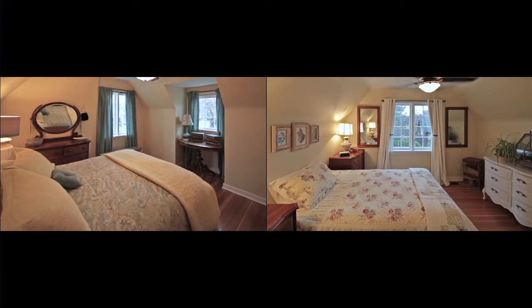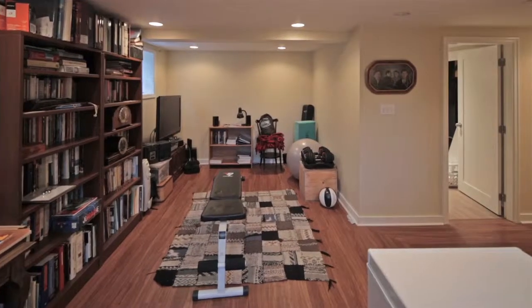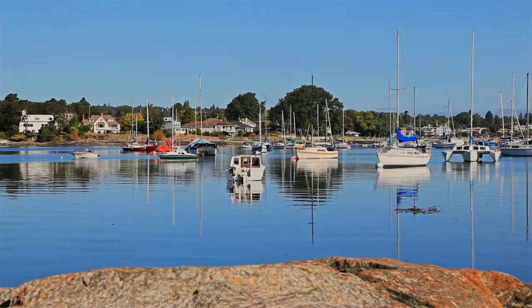This home offers four bedrooms and three bathrooms, including a full height basement plus a separate detached garage with studio. Located across the road from Victoria Golf Course, and within walking distance to the ocean and village.